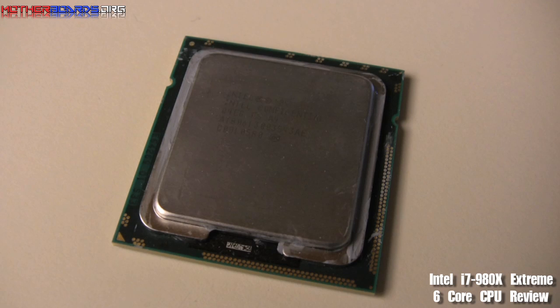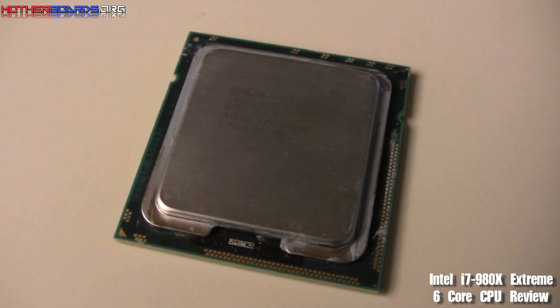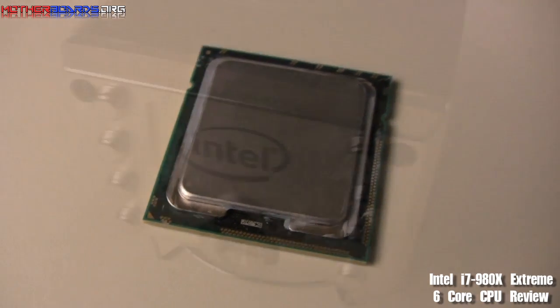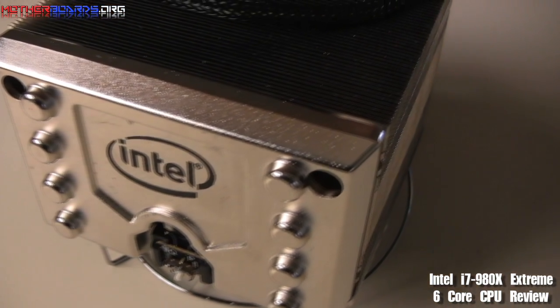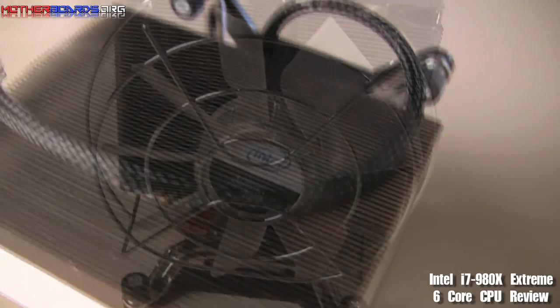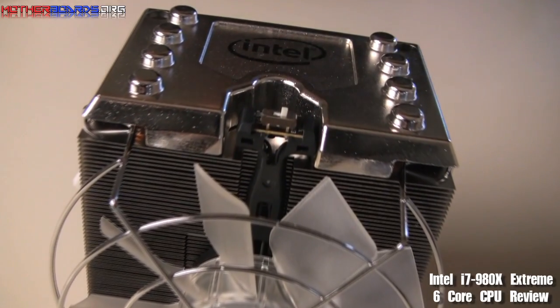Here we show you a close-up of the CPU. As you can see, its package is a little bit different than previous generations, but it will still work in the same LGA 1366 slot as previous generation boards. Here you can see the new DBXB heatsink — this is the first time I've ever seen Intel go out of their way to make a heatsink of this caliber. Overall, this works pretty good.